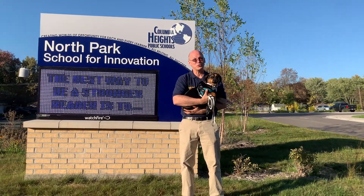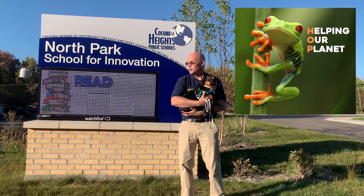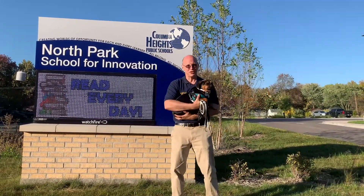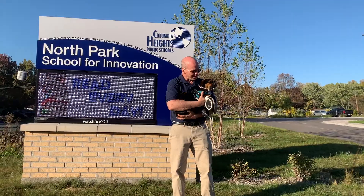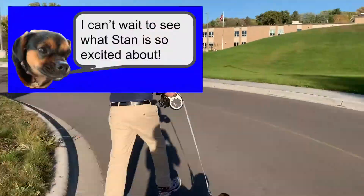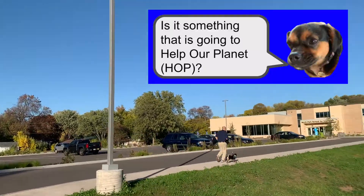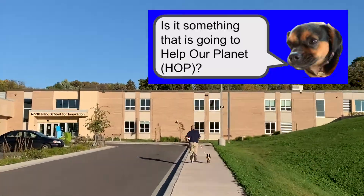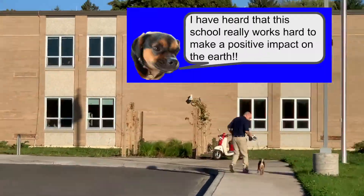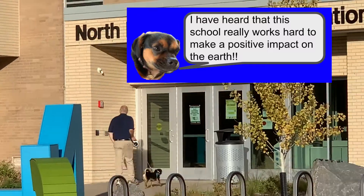Sequoia and I are so excited because we're starting our second season of HOP — Helping Our Planet — right here at North Park School for Innovation. Sequoia, are you excited to see our school? Well, let's go! I can't wait to see what Stan is so excited about. Is it something that's gonna help our planet? I have heard that this school really works hard to make a positive impact on the earth.